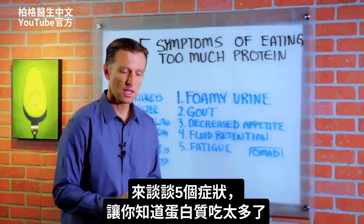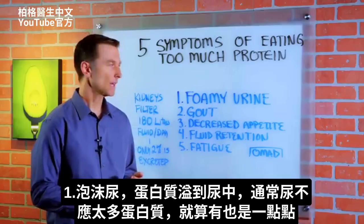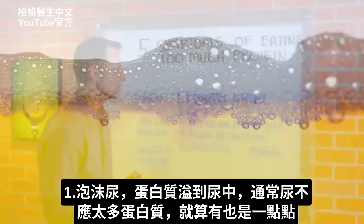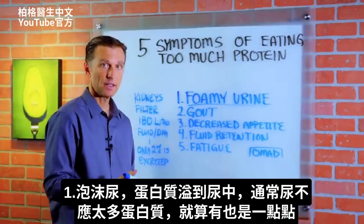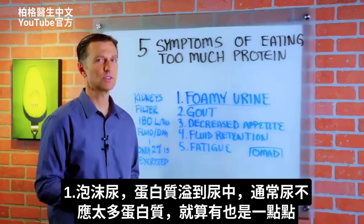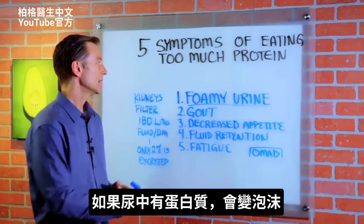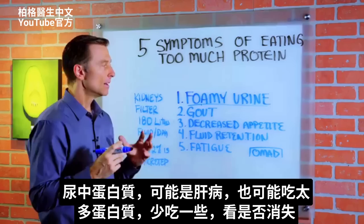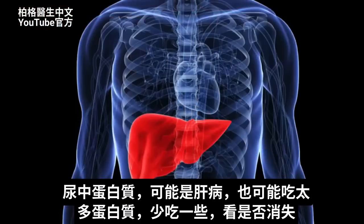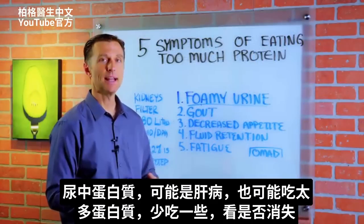Today we're going to discuss the five symptoms or ways of knowing you're consuming too much protein. Number one: foamy urine. This is the situation where you have protein spilling off into the urine. Normally, you don't have a lot of protein in the urine — maybe just a very small amount. If there's protein in the urine, it could become foamy. It could indicate liver disease, but it could also mean you're just consuming too much protein. Cut it back and see if it goes away.